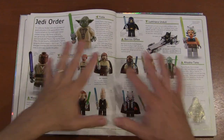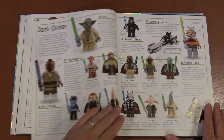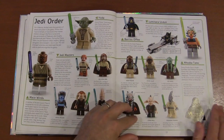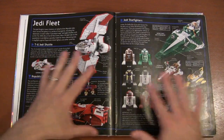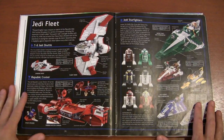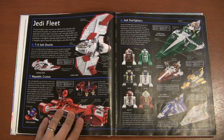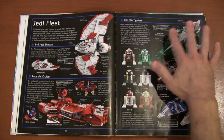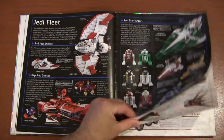Then the Jedi Order. I love all the different Jedi because they represent so many different alien species. And the Jedi fleet had lots of different vehicles piloted during the Clone Wars and the time of the Republic. You can see all the different styles and paint jobs that give each Jedi their own personality. You've also got your astromech droids.